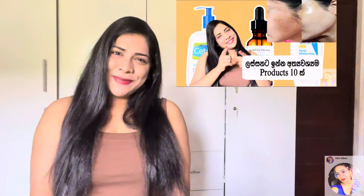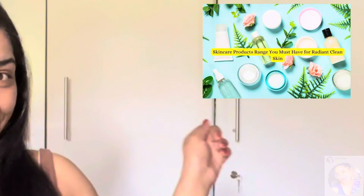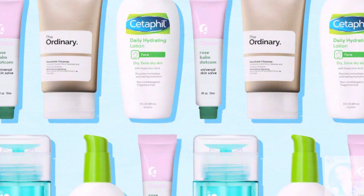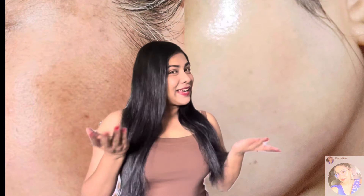Hi everyone, welcome back to my YouTube channel. Skincare is not just important, it's very very important. This is why we will give you skincare products. In this video, we will make a hyperpigmented face into a flawless face and we will give you good products.